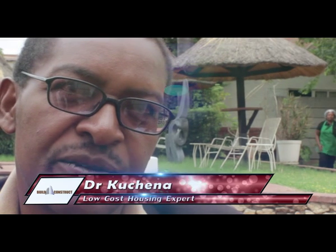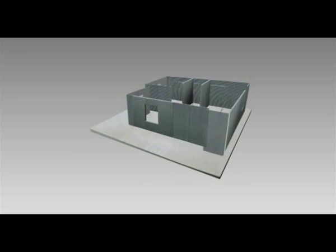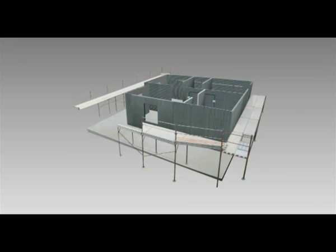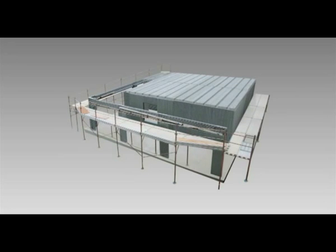What we have come up with is what we call an MPCCP housing model, which is modular, precast, composite, concrete panel housing model.